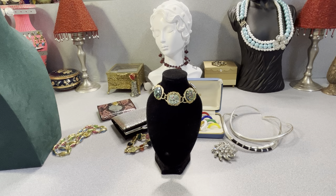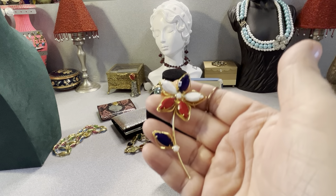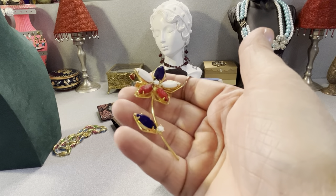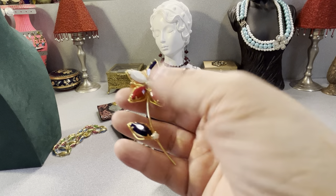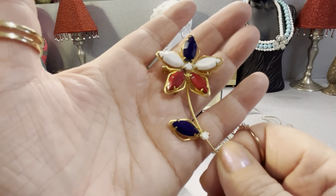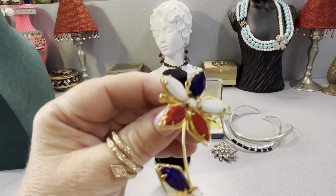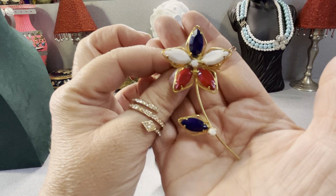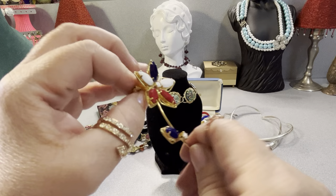This is cute. Those are glass — it's red, white, and blue for the 4th of July. It's a flower. It doesn't have a maker's mark on it, but it's a nice little vintage brooch. They're all prone set. That's about three inches, and there's the back.